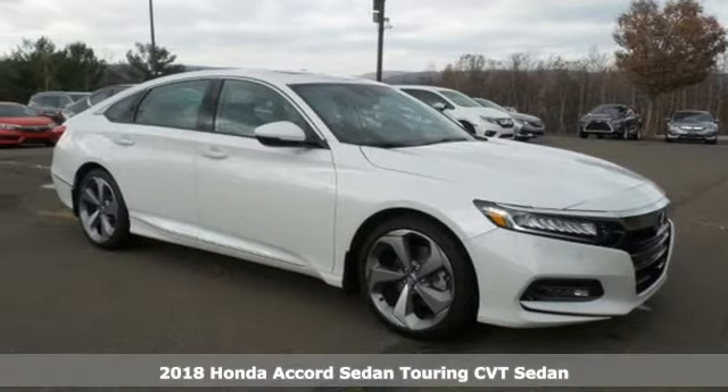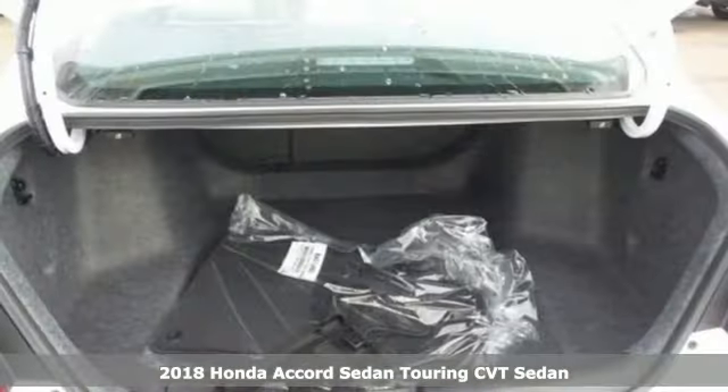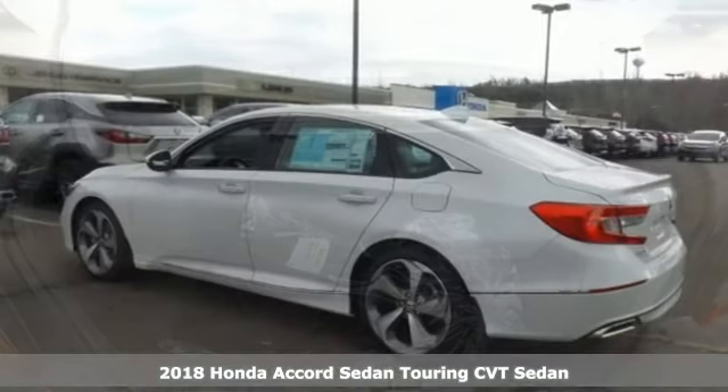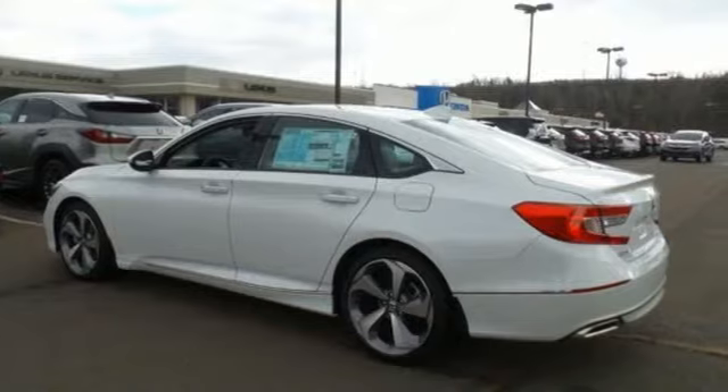Here's a new 2018 Honda Accord sedan. Honda's created some of the most admired vehicles on the planet, and it offers an exciting list of features.